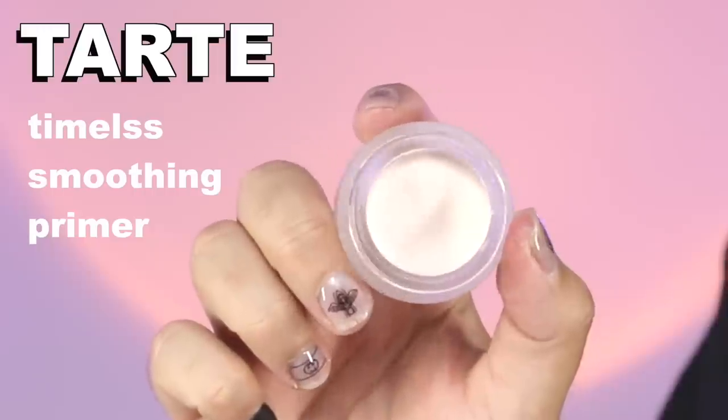And to kick off the series, we're going to be using the most recent controversial product: the Tarte Timeless Smoothing Primer. Why this product? Well, in a still pretty recent Instagram post on Tarte Cosmetics' Instagram, they uploaded a video in which Shana, who I presume is a member of the social media marketing team, shows us how to use the Timeless Smoothing Primer to erase pores.